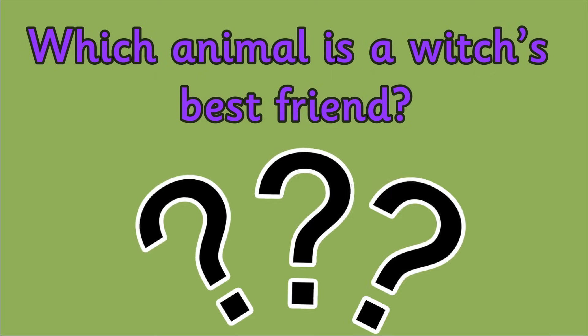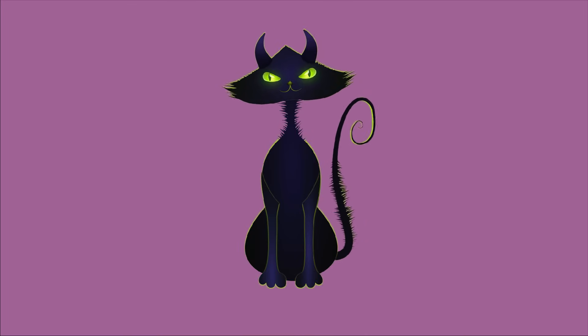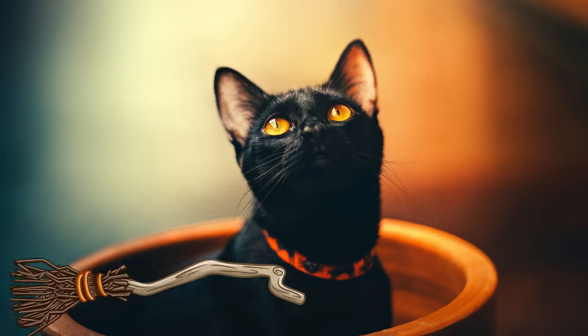The answer is a black cat. They make the perfect best friend for a witch because they love roaming the night and also have great balance while sitting on a broomstick.